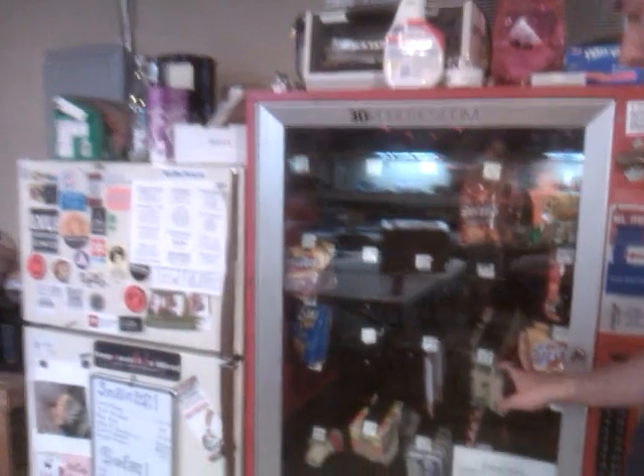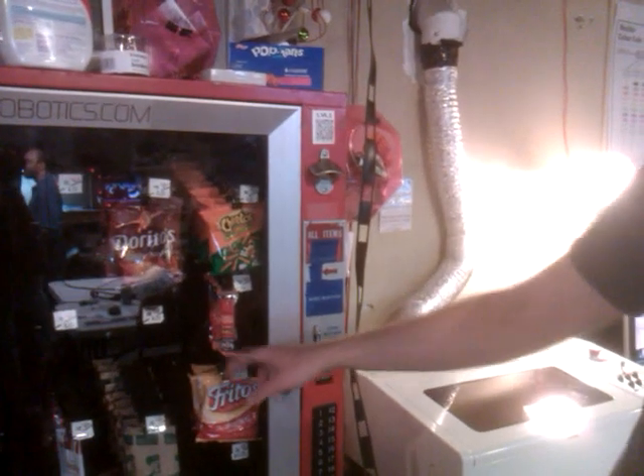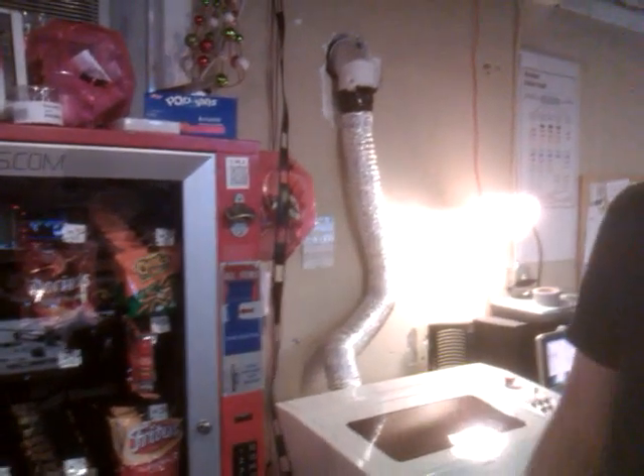This is a donated vending machine that we have for snacks. It actually doesn't take coinage — we took out the electronics. You can push the buttons but everything is on the honor system here as well for drinks and such. Kitchenette area — we've got a microwave and some sustenance items.